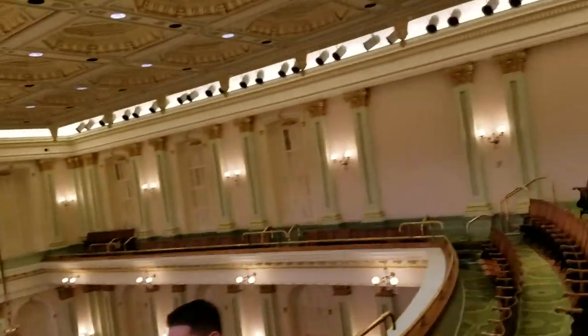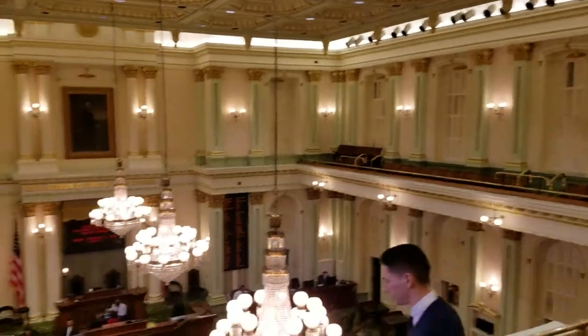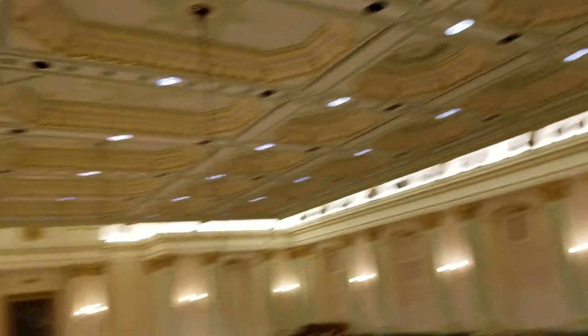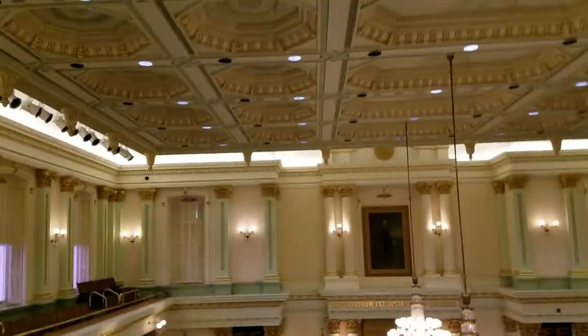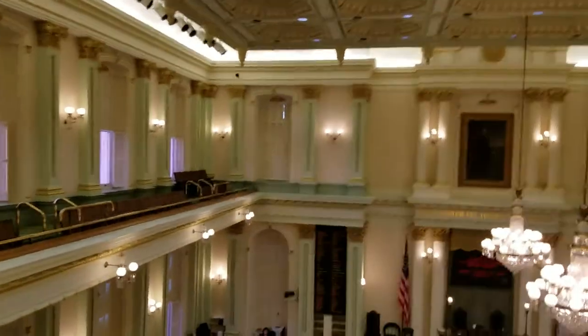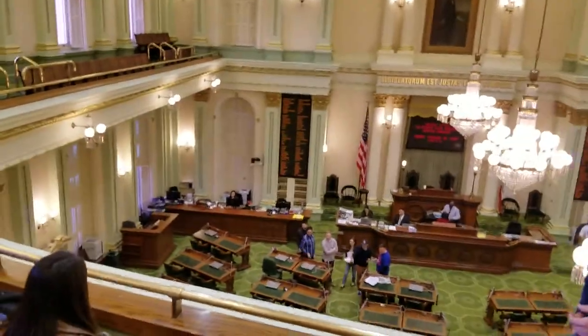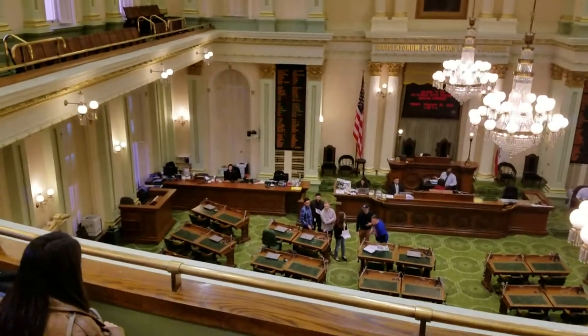So, this is one half of our state legislature. You guys can't see both houses today. Has anybody ever been here in the building before? Have you been in the other chamber — the Senate chamber?